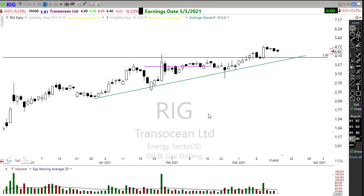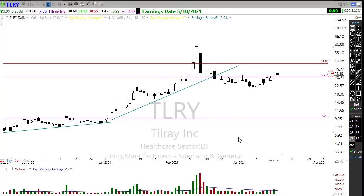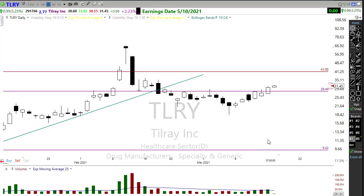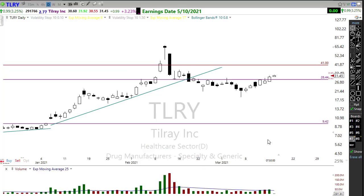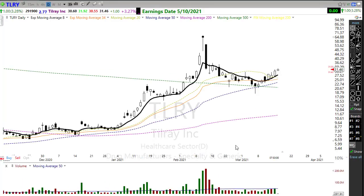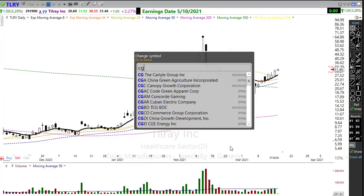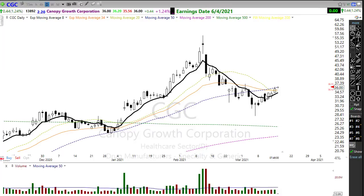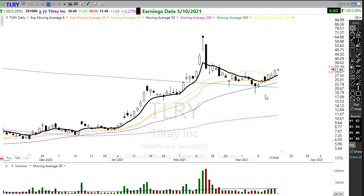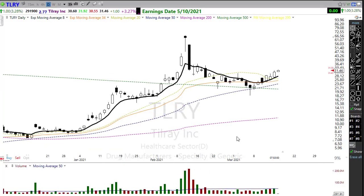I've been keeping a close eye on TLRY — I picked up a position in it and it surged nicely yesterday and is trying to surge higher this morning. Watch some of these cannabis stocks coming back up. TLRY is the one I like the best right now because it's up above its 50-day moving average. CGC and CRON are still struggling with their 50-day, but TLRY continues to look good. We know this administration is intending to legalize cannabis, so watch for upside opportunity in these charts.